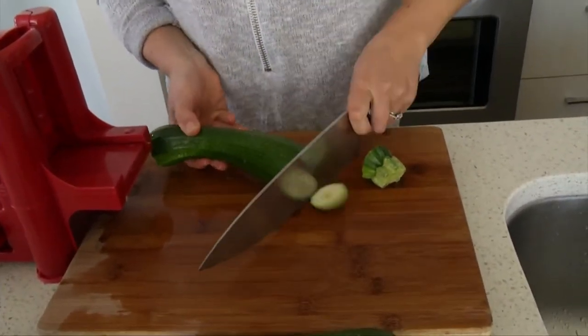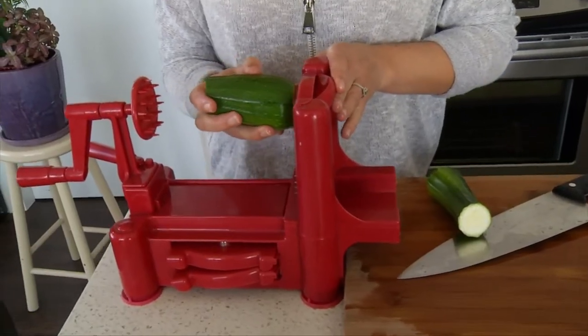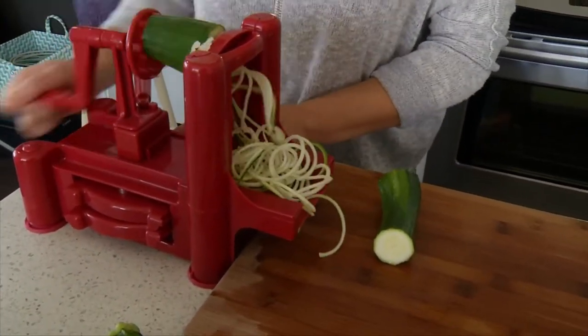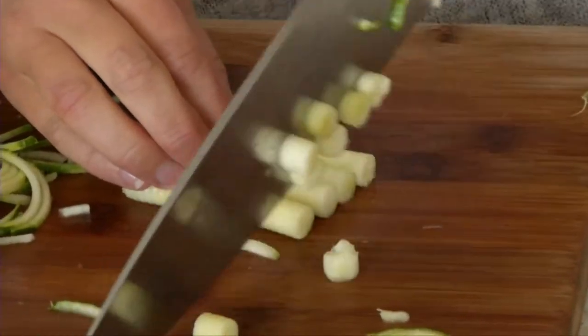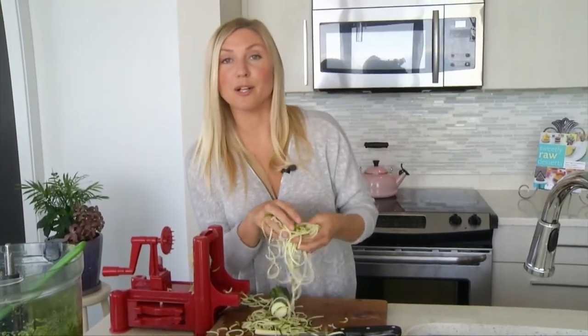I'm simply going to cut the ends off and cut it in half. Here is my special gadget for making the noodles — this is called the spiralizer. You can buy one at many stores or online for about $25, so it's really inexpensive and a great tool to have in your kitchen. I'm going to push the zucchini into the spokes and simply spiralize it. There's always a little piece left over — you can chop that up and add it to the dish. Healthy, low carb, gluten free, and grain free noodles.